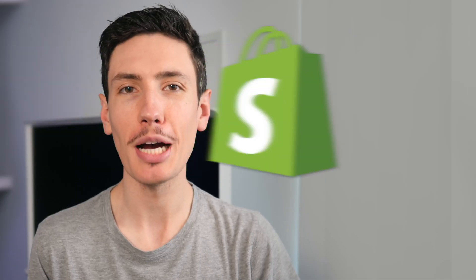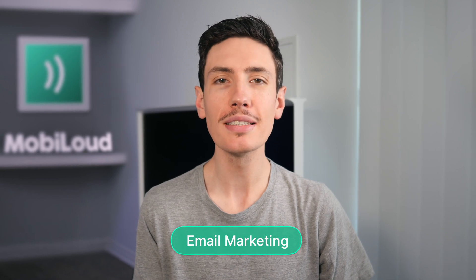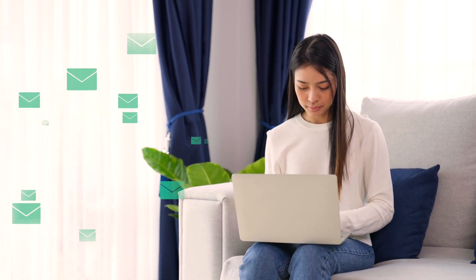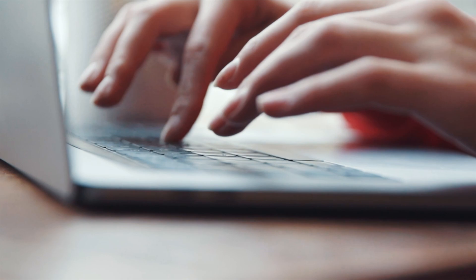In today's video, we're going to talk about the best Shopify email marketing apps. Email marketing is crucial in e-commerce because it builds direct relationships with customers, boosting loyalty and keeping them coming back for more. While SEO and social media are important, email marketing is the secret sauce you need to master. By landing directly in a customer's inbox, your message creates a more personalized and engaging experience.